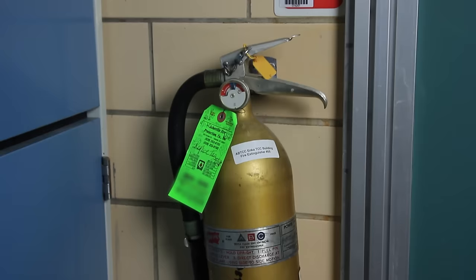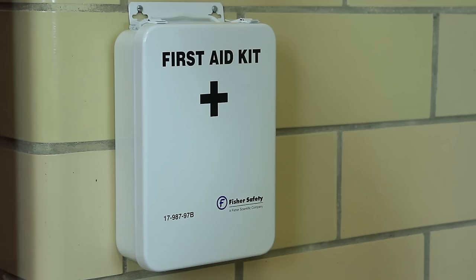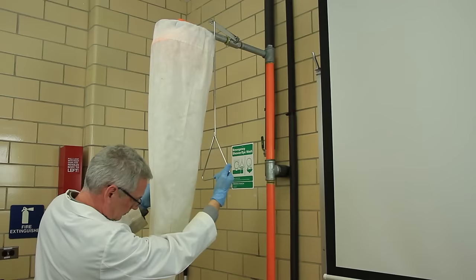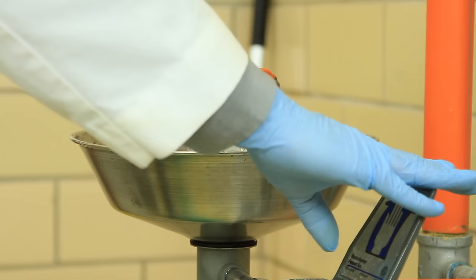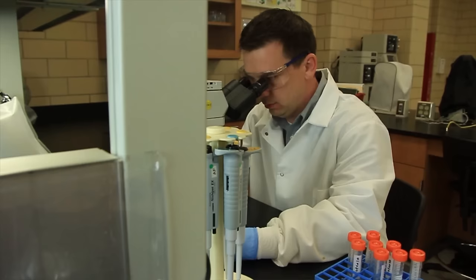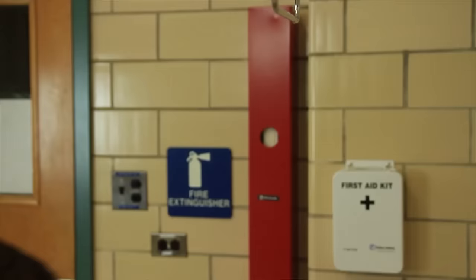These items may help you save a life if and when an accident occurs. When working in a lab for the first time, look around and identify the location of the safety equipment. Every lab must contain a safety shower and eyewash station. Both should be tested weekly to ensure they're working properly and the water is clean. If a chemical or flame exposure has occurred, yell for help and immediately move to the nearest safety shower.